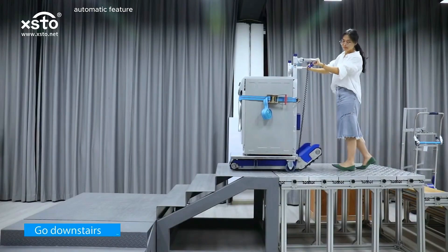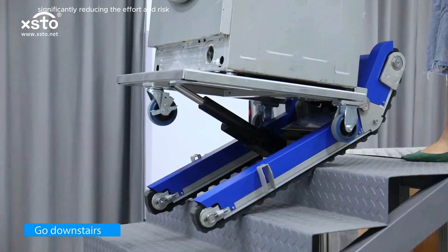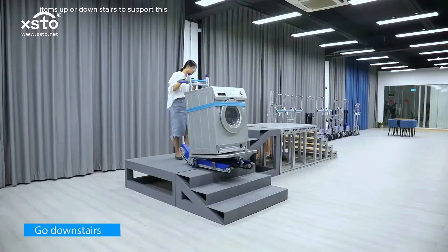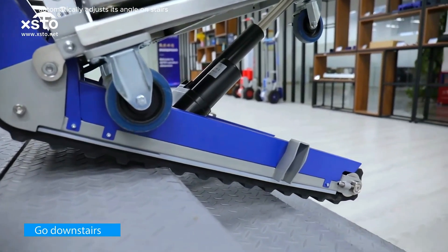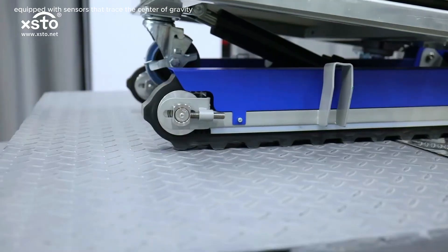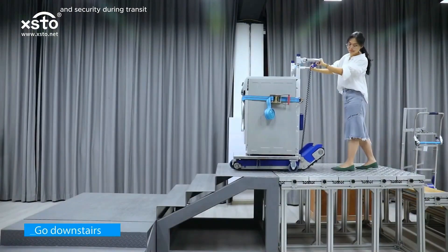The stair-climbing hand truck boasts a semi-automatic feature which can adjust the tilt angle on stairs automatically, significantly reducing the effort and risk traditionally associated with moving heavy items up or down stairs. An intelligent loading board automatically adjusts its angle on stairs, providing a stable, secure platform for your items. Equipped with sensors that trace the center of gravity on stairs, this hand truck promises unmatched balance and security during transit.